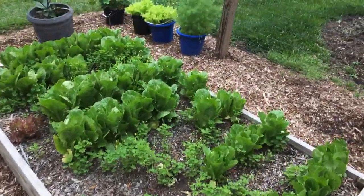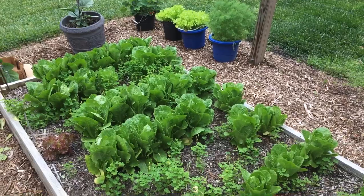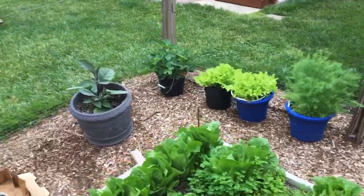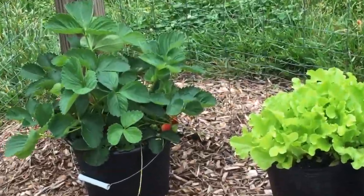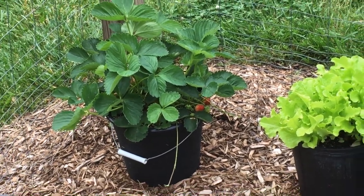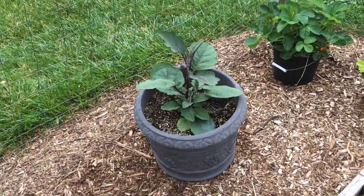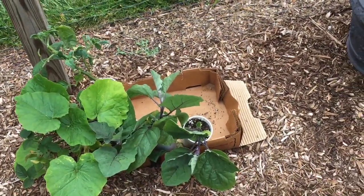About to harvest some more lettuce, and this will be done soon — then down go the bean seeds. I'm getting some strawberries — a couple in there. I don't get many but I've already eaten a handful.